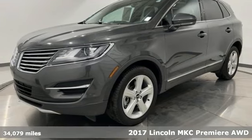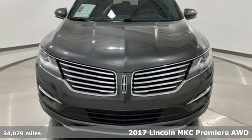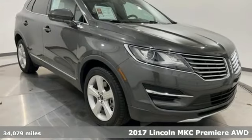It's a 2017 Lincoln MKC. No matter what path you're on, you'll stay composed in this Lincoln MKC.